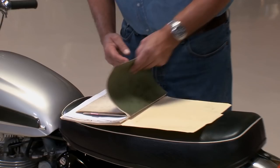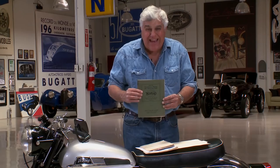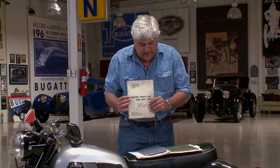You've got your maintenance manual — this looks like it was printed in 1890, but it's only '61, '62 — but everything is nicely laid out. This is actually for the Atlas model. There weren't very many of these available in the United States. Master parts list, Norton Spares. Norton is an old company — they go back to, God, the turn of the century.